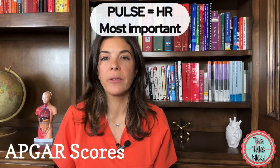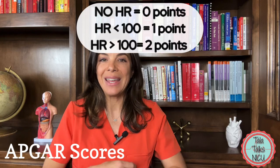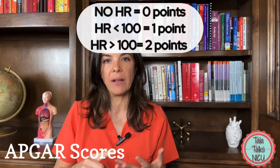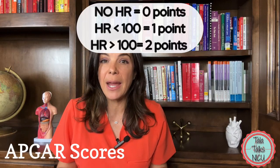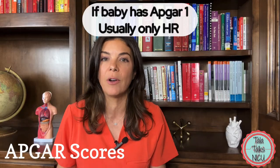P is for pulse, and you could argue this is easily the most important. If the baby has zero pulse — so a heart rate of zero — the baby gets zero points. If the heart rate is below 100 the baby gets one point, and if the heart rate is above 100 then the baby gets two points. Sometimes if a baby has an APGAR of one, that's because they just have a heart rate.